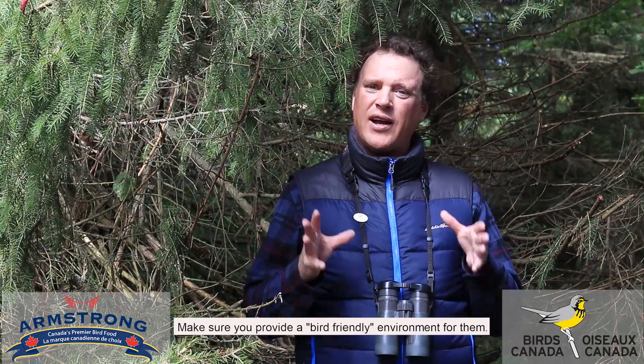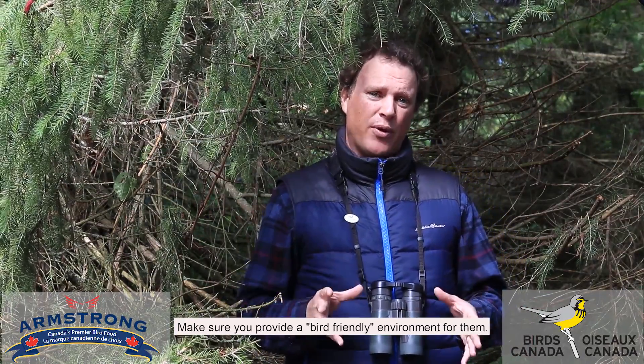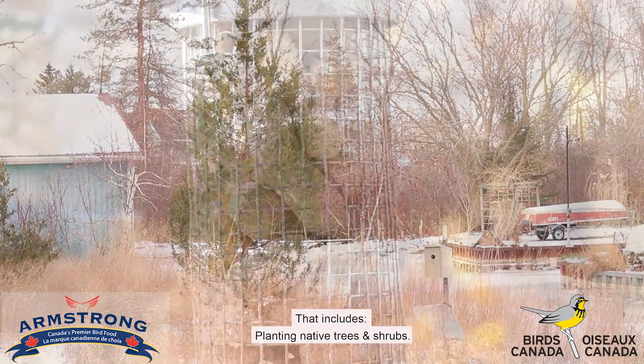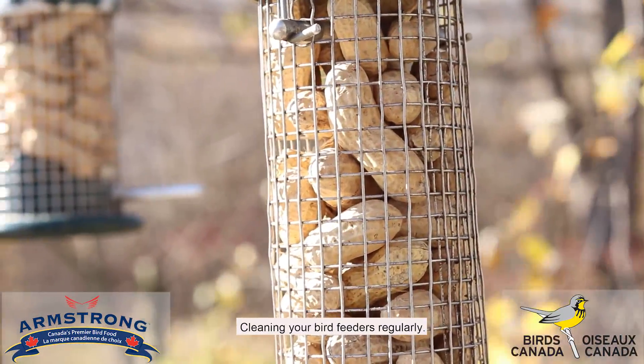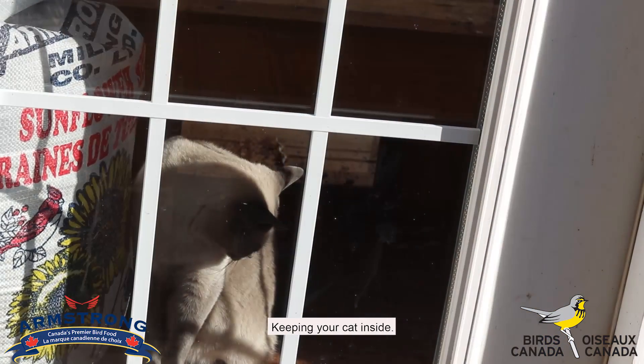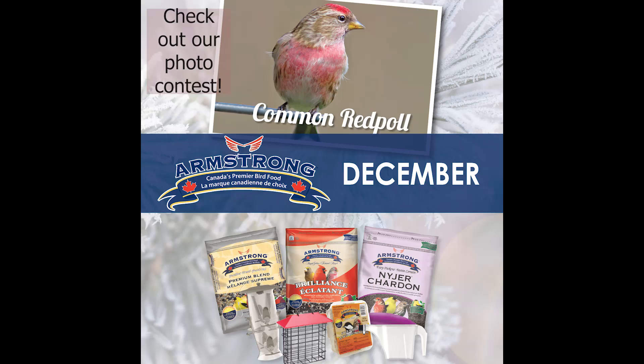Make sure you provide a bird-friendly environment for them, and that includes planting native trees and shrubs, cleaning your bird feeders regularly, reducing window collisions, and keeping your cat inside. It's very simple and you can make a really big difference for birds.